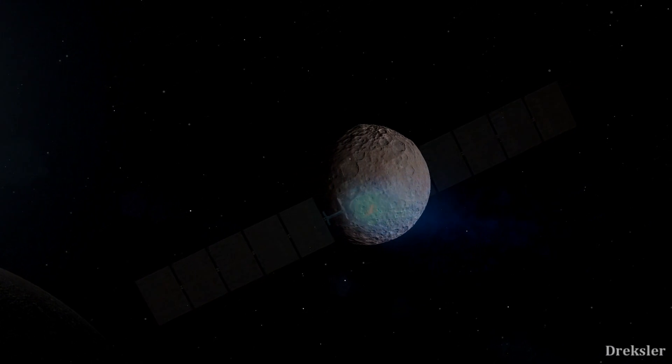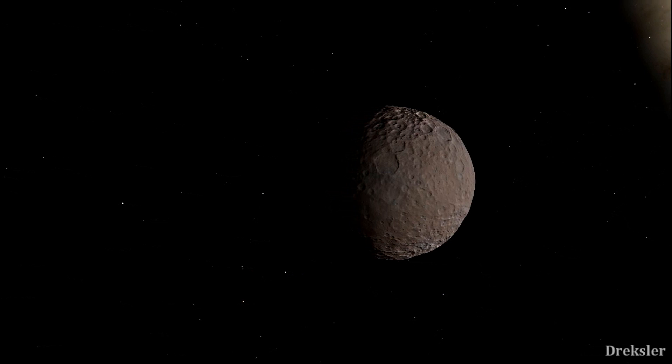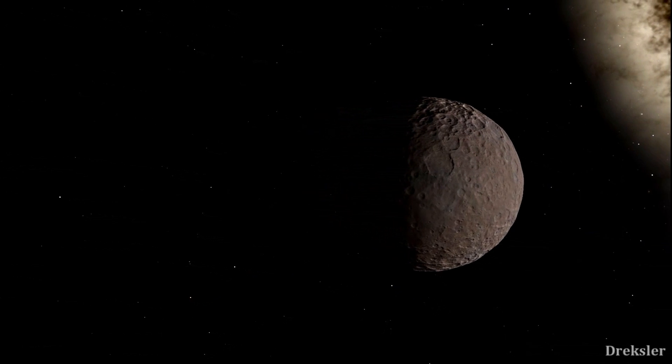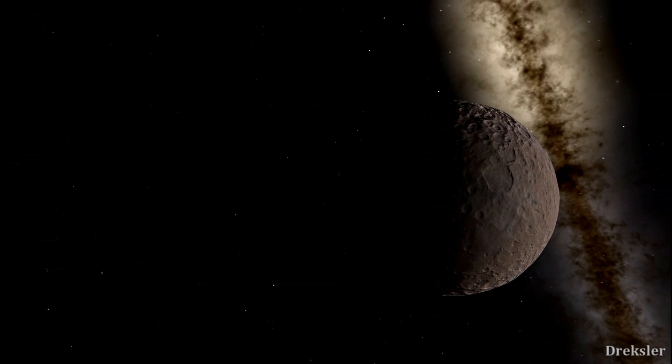So let's say you got onto the spaceship. As you would approach Ceres, it would be apparent that the object is very round but also heavily cratered. It would resemble our moon a bit, but it is also a lot darker.